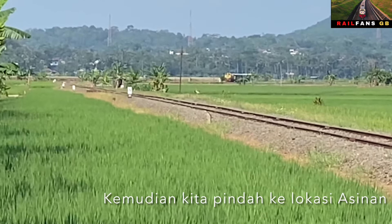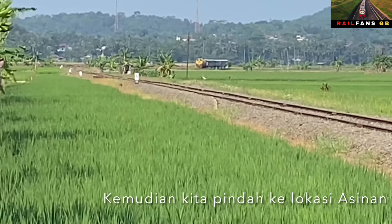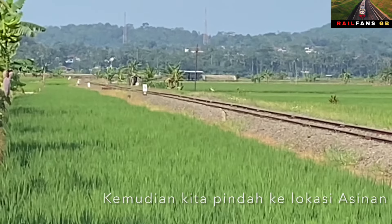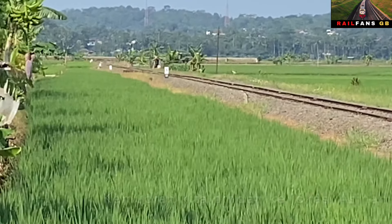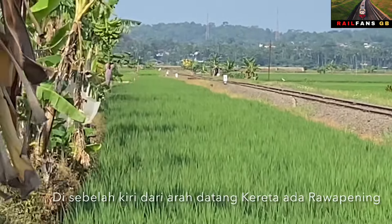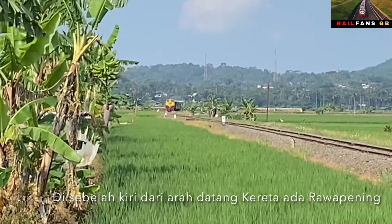Saya pindah lagi, sekarang berada di spot Asinan yang memang kalau saya lihat di Google Map, lokasi ini berada di dekat Rawa Pening. Jadi di sebelah kanan saya ini adalah Rawa Pening. Dan keretanya sudah mulai tampak dari sana, berjalan dengan pelan dengan kecepatan maksimal 30 km per jam. Keretanya agak berbelok ke kiri dan menuju jalur lurus yang ada di depan kita. Kita nantikan kereta wisata yang berada di Ambarawa dengan lokomotif D30124 akan segera melintas di depan kita.